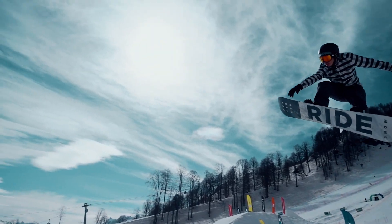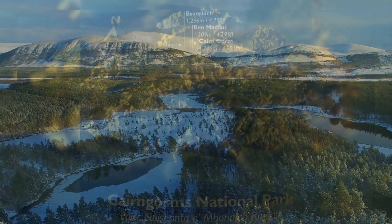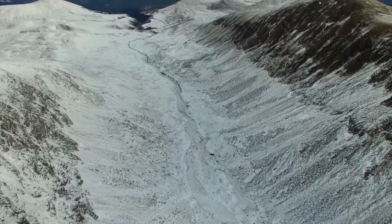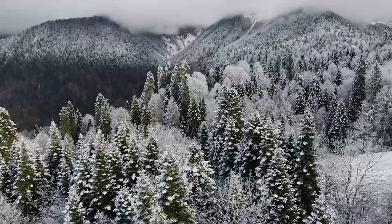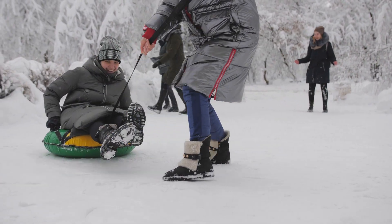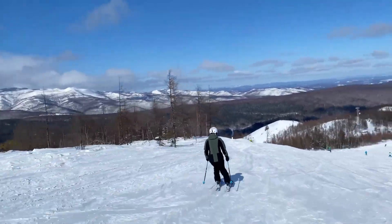For winter sports enthusiasts, the Cairngorms National Park is your playground. With 30 km of runs and a range of difficulty levels, it's an ideal spot for skiers and snowboarders. As winter descends upon the Scottish Highlands, the Cairngorms transform into a snowy wonderland, boasting a wide range of winter sports activities — from downhill skiing and snowboarding to cross-country skiing and snowshoeing.